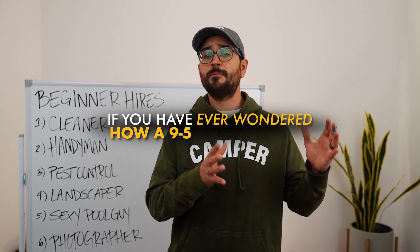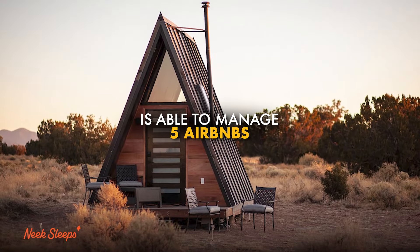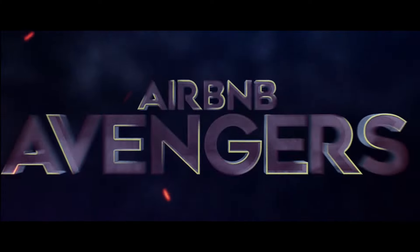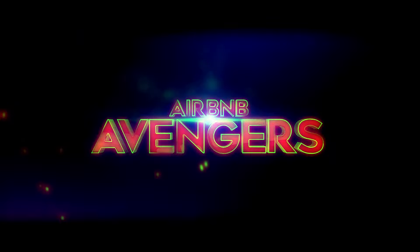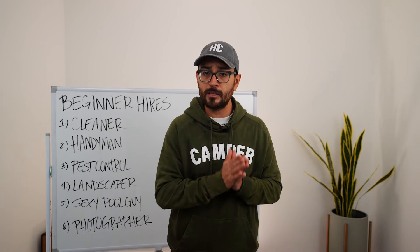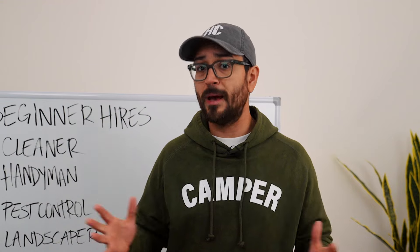If you have ever wondered how a nine-to-five professional is able to manage one, two, three, four, five Airbnbs, then this video is for you because today I'm going to be breaking down the team that you need to hire to help make Airbnb as passive as possible. I call this team my Airbnb Avengers because they all have a very specific role that is critical to making my Airbnb portfolio as passive as possible.